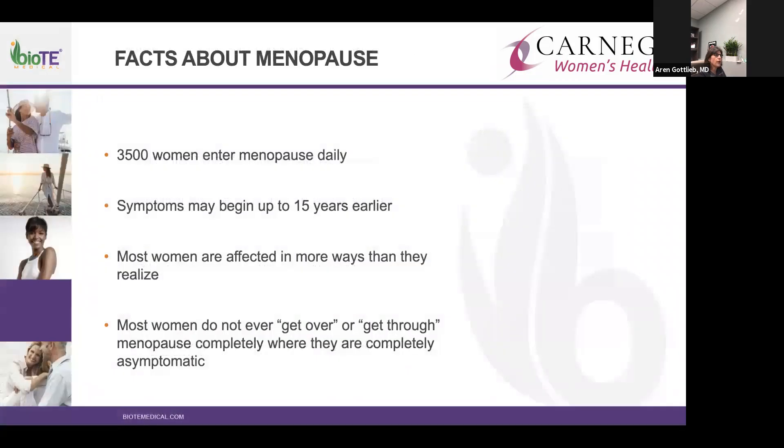Some general facts about menopause: about 3,500 women enter menopause daily. The average age in the United States is around 52. Women can feel these potential changes up to 15 years earlier during what we call the perimenopausal period, which is a couple of years before. The definition of menopause is one year without a period.